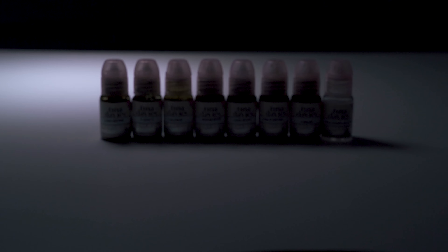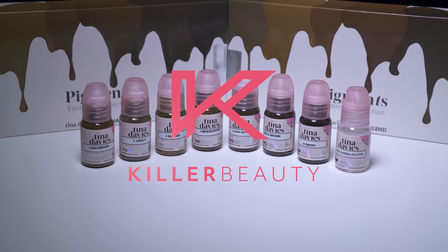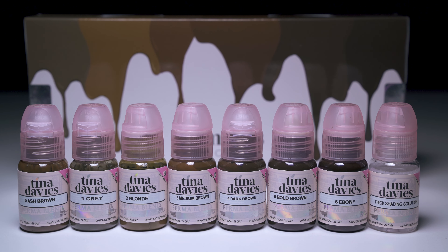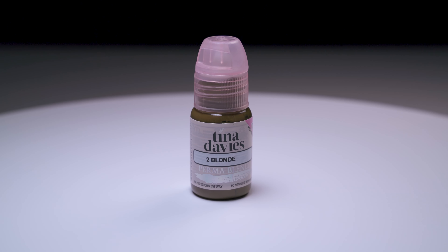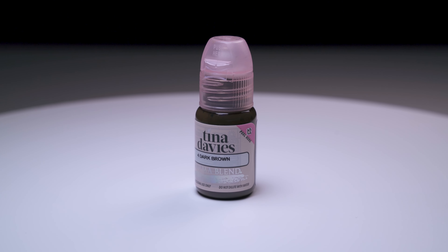This brow collection is a firm favorite amongst PMU artists as it includes everything you need to create beautiful permanent makeup results on your clients in one handy set. Designed by Tina herself in collaboration with market leaders Permablend, all pigments in this collection are fully tested and approved by the German CTL laboratory.